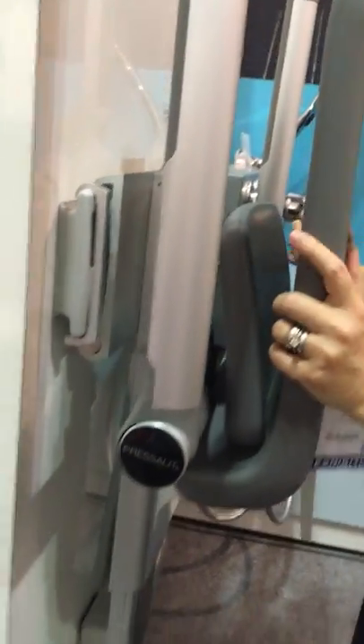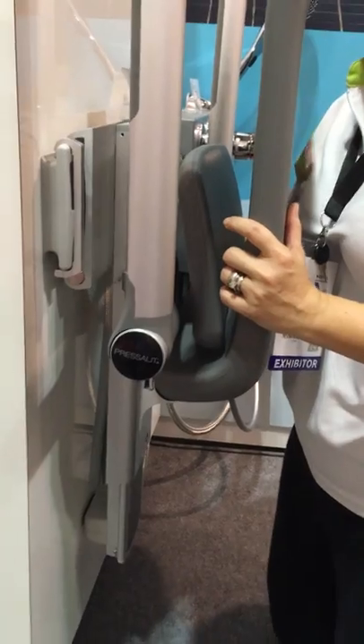And this is how we adjust the height. There is a lever here on my right hand side, which when I clip, it releases the lock, and I'm able to adjust the height accordingly.